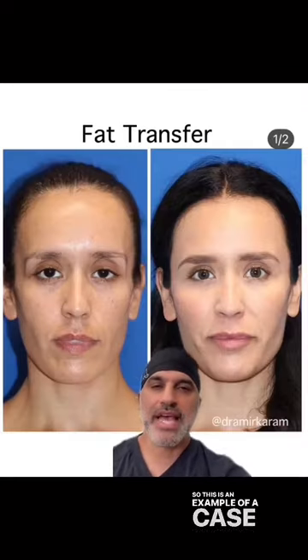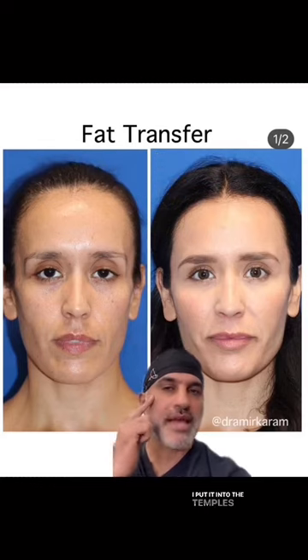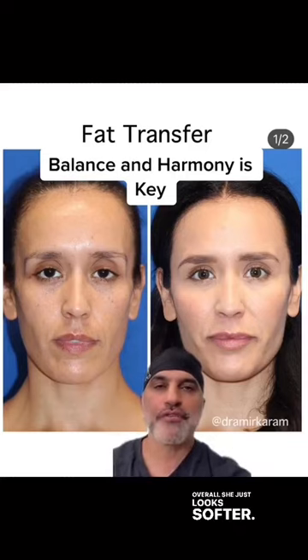This is an example of a case I did with fat transfer, where I just put a little bit of volume in a lot of different areas — into the temples, above the eyes, under the eyes, a little bit in the cheeks, a little bit around the mouth. Overall she just looks softer and she doesn't look different.